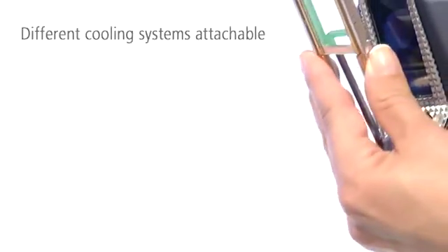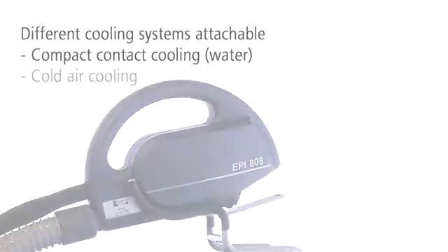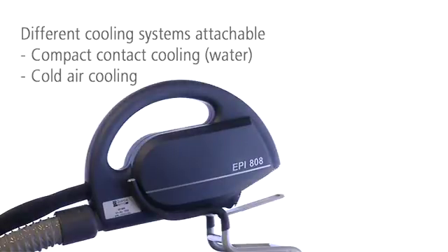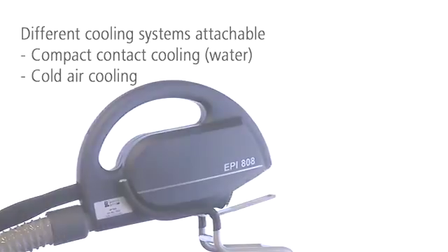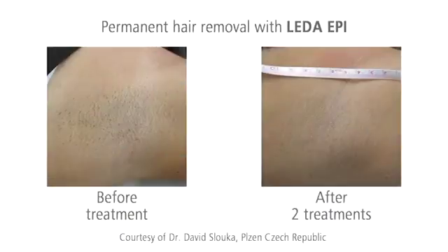To increase the patient's comfort during treatment and to protect the skin, you can attach a contact cooling or cold air cooling option directly to the LIDA EPI handpiece. Both options require no additional assistance — gel or gas are unnecessary. After only 3 to 6 treatments, the hair is nearly gone.